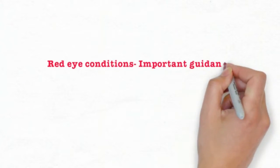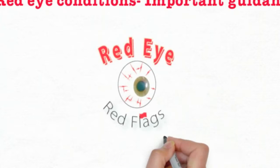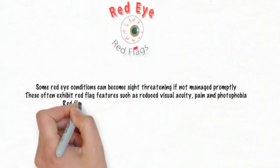Some red eye conditions can become sight-threatening if not managed promptly. These often exhibit red flag features such as reduced visual acuity, pain, and photophobia. Red flag features should be assessed in every consultation.